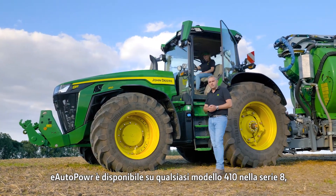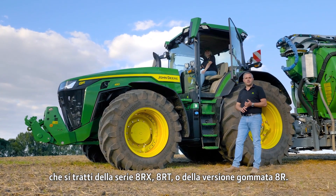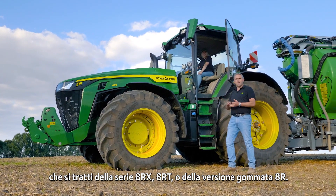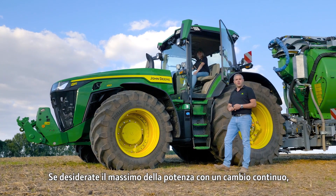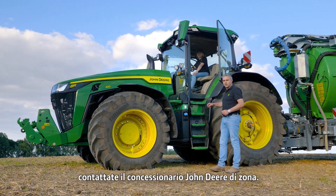The E-Autopower is available in any 410 in the 8 series — be it the 8RX, the 8RT, and the 8R wheeled version. If you want the ultimate in power with seamless shifting, please contact your local John Deere dealer.